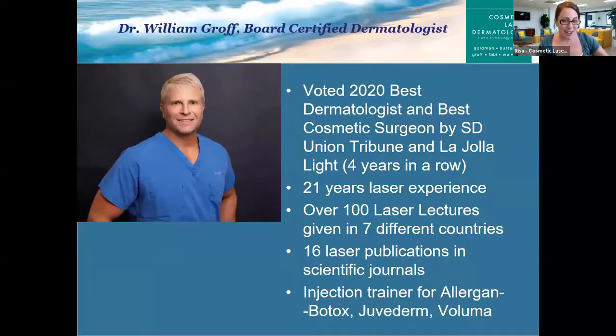Dr. Groff is an incredibly talented board-certified dermatologist that we're very lucky to have. He was voted the best dermatologist and the best cosmetic surgeon by the San Diego Union Tribune and the La Jolla Light four years in a row. Dr. Groff has over 21 years of experience. He's lectured all over the world on lasers and all different types of cosmetic dermatology treatments, and has published in many scientific journals. He's also well-versed in injectables, body sculpting, and many other types of cosmetic dermatology. All five of our other board-certified dermatologists can also perform this proprietary treatment.